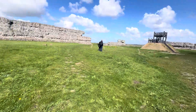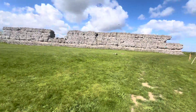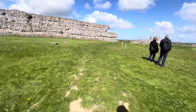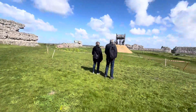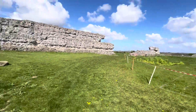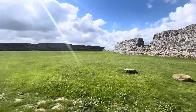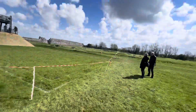Let's go to that side there. So there you go, Richborough fort and Amphitheatre.